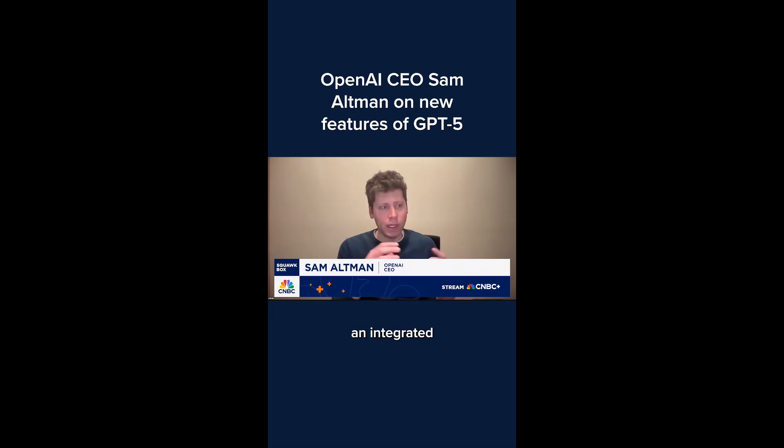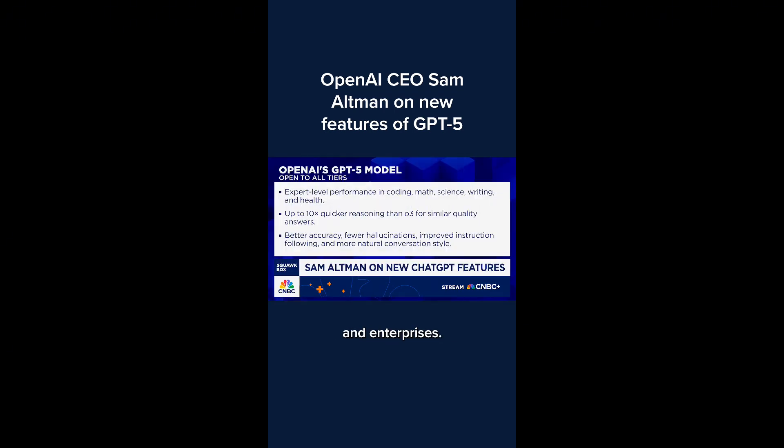One of the biggest things is it's an integrated single experience. We built a system that can answer easy questions quickly and think for a long time to answer hard questions. There's just one thing called GPT-5 now instead of the long list of models we used to have. It's much better for businesses and enterprises. The coding in particular is something that people have been really waiting for a great model for, and we're seeing super strong enterprise adoption of this.